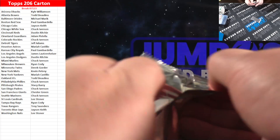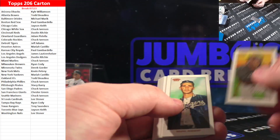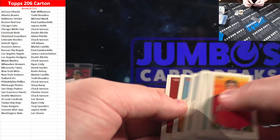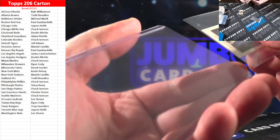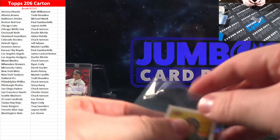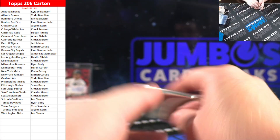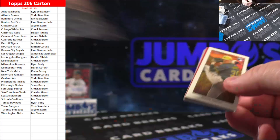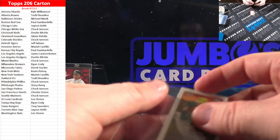Two packs remaining. Tony Gwynn for the Padres on the Piedmont. Sandy Koufax, Old Mill. Shotai Alexander, Stan the Man. Last pack — Paul Skeens on the photo variation for the Pirates.